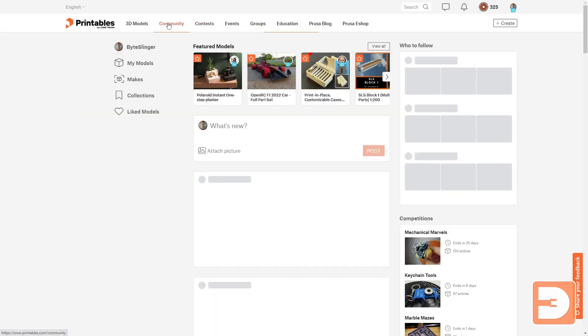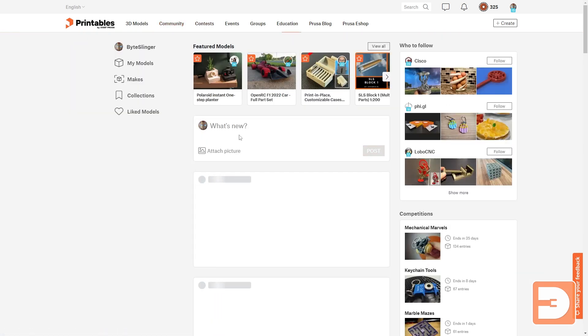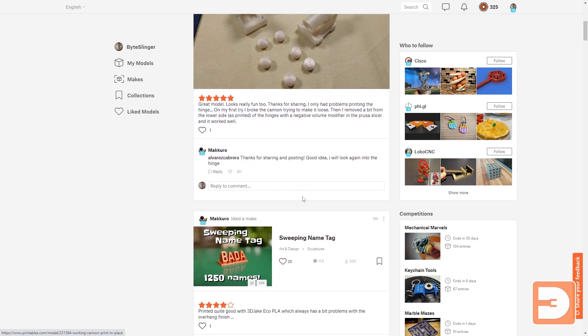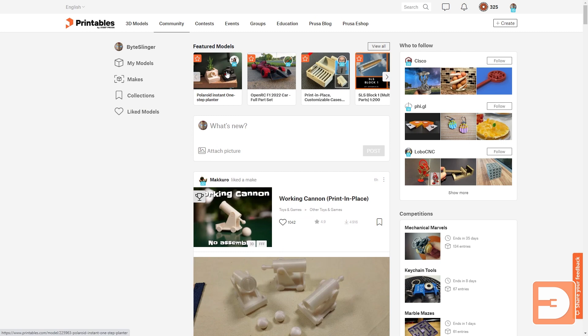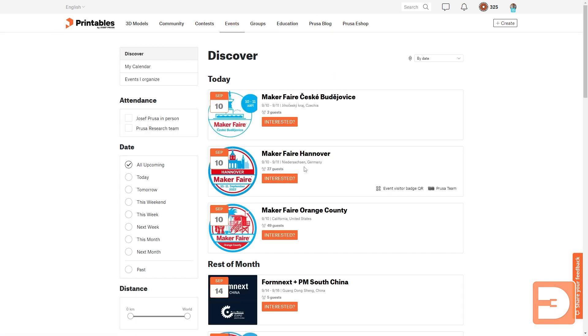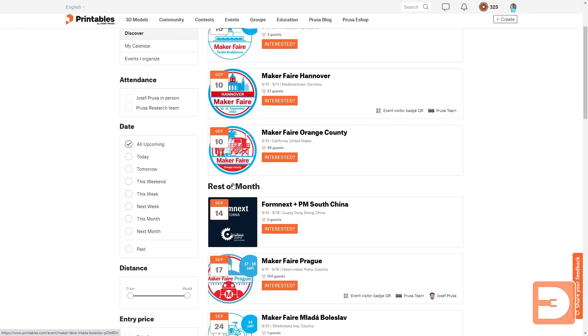On top of that you have the community, which is encouraging people to communicate and work together and share fantastic designs. You've also got events that people have been putting together. At the moment there aren't really options for online events, but for in-person events this is a great way of promoting them within the 3D community online.